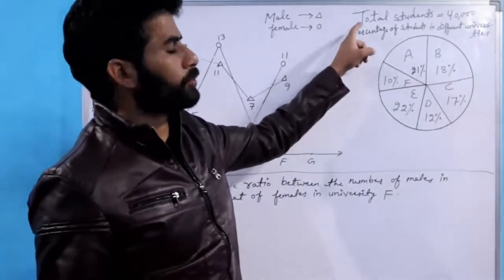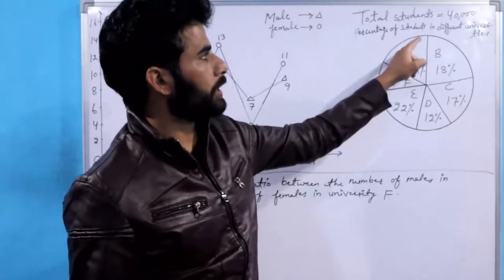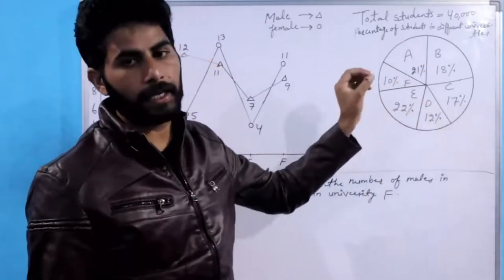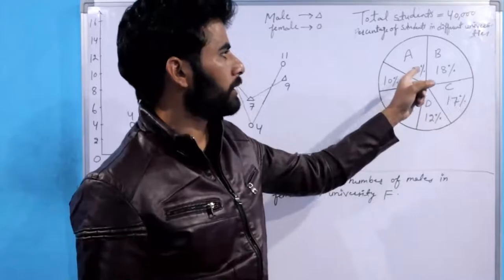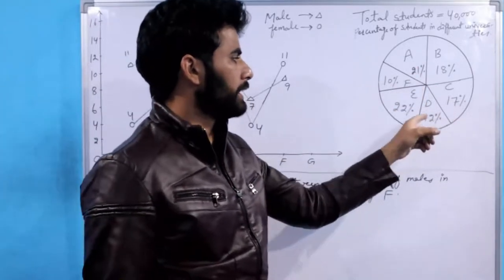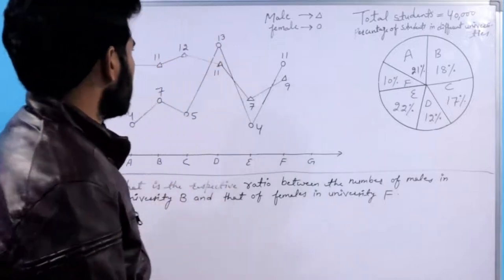Friends, आपको total students दिये हैं 40,000. Percentage of students in different universities — A, B, C, D, E and F different universities हैं। A की 21%, B की 18%, C की 17%, D की 12%, E की 22%, और F की 10%।